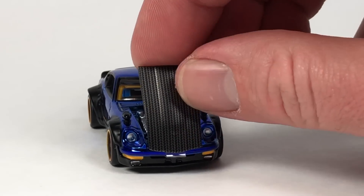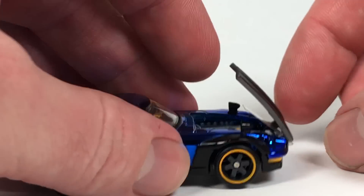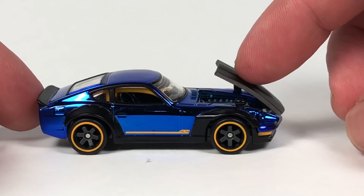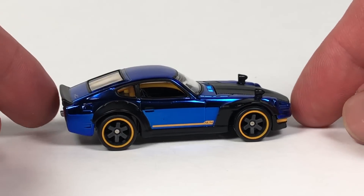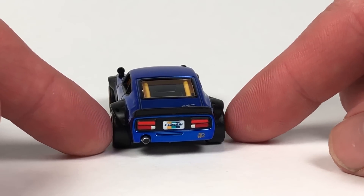Overall it looks really good. This hood is metal! We're going to take out that little protective piece that holds the hood open and go ahead and shut it — and it shuts very well, which is great. It's always a fear with an opening piece that it won't shut well.